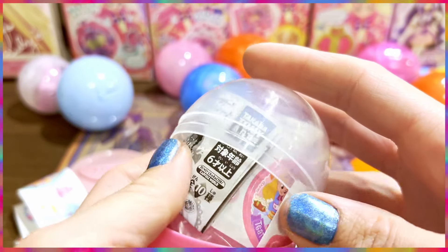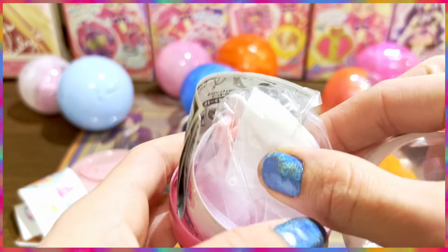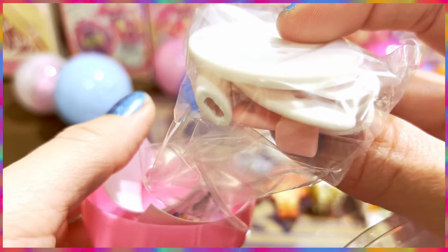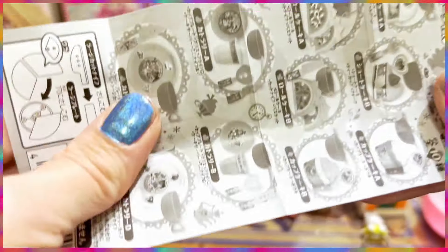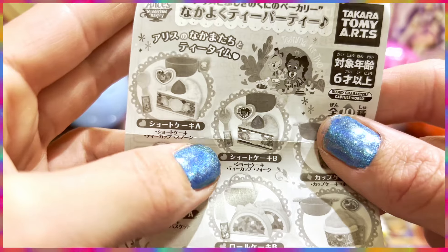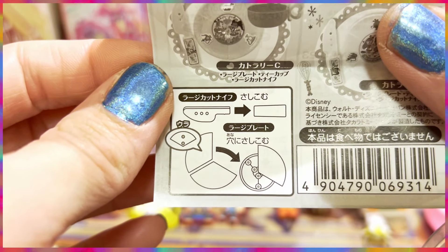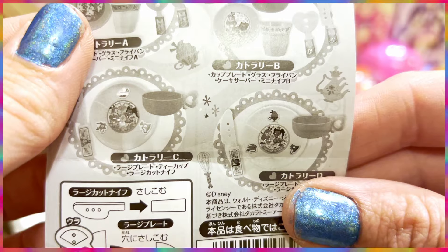Oh, it's another Alice in Wonderland! Wait — is it another plate without a cup? It's another incomplete one — no cup again! What is happening? I got a different one this time, but I still don't have the cup. If you look at the instructions, it just shows the plate and knife — nothing about the cup. I guess it's just a plate and a knife. I got the white one, which is the same design, so I'm not going to build it.